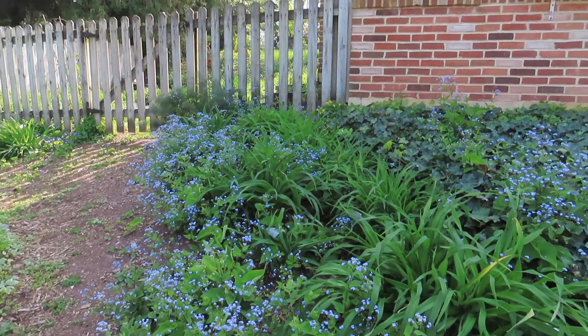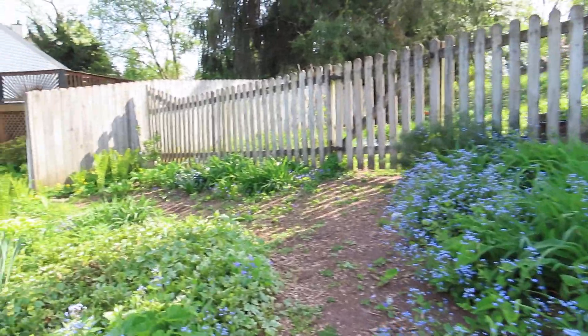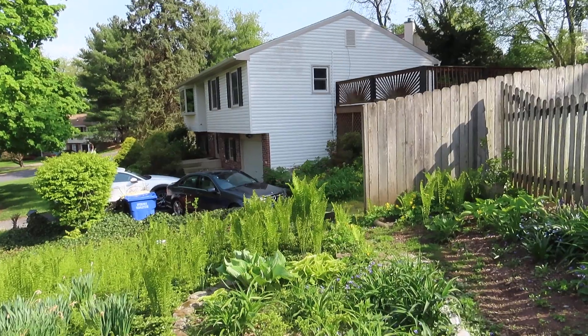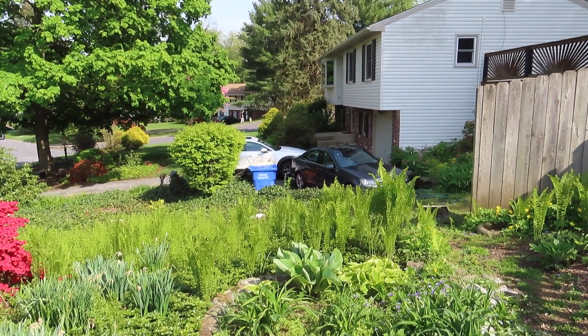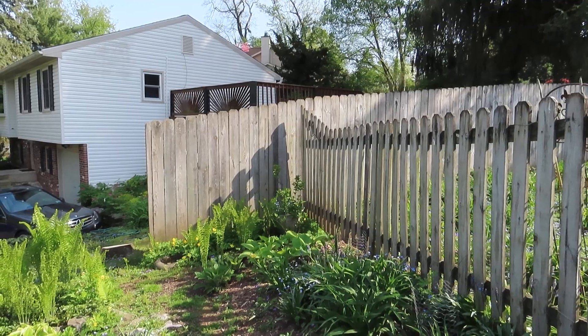This is Brunera, the perennial forget-me-nots — I think that's how you say it, not sure. And there you can see there's some ostrich ferns, which are higher than the ones on the side yard. I have a lot of wild violets, which they just are here and I can't get rid of all of them.